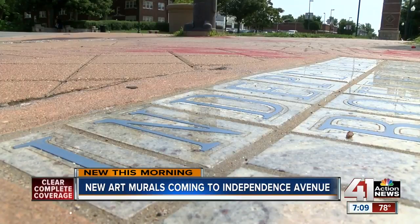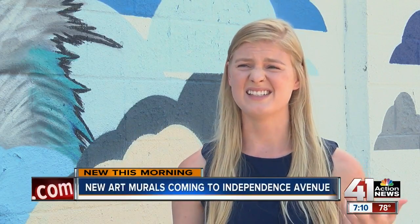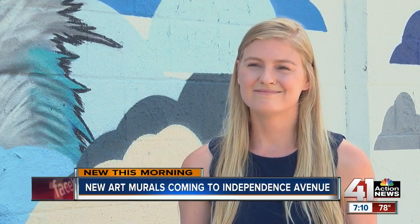They have an online survey going right now to get opinions from the community. We do want it to be meaningful. We do want it to come from the community, be done by the community, so that way it's something that will be lasting, something that people will stop and look at and wonder and talk about.